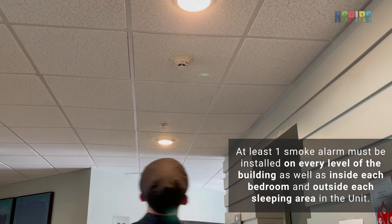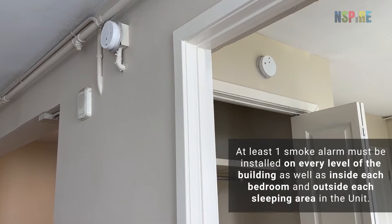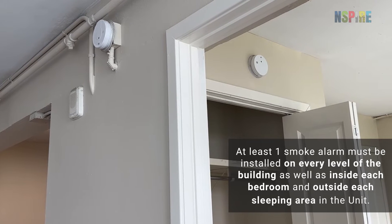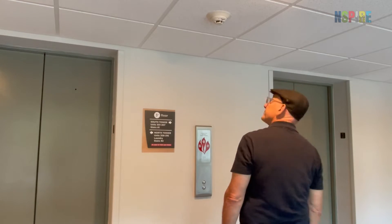At least one smoke alarm must be installed on every level of the building, as well as inside each bedroom and outside each sleeping area in the unit. Mark deficiencies if any of these requirements are not satisfied.